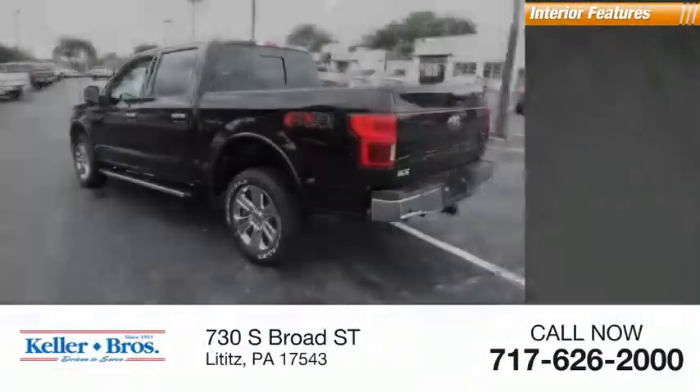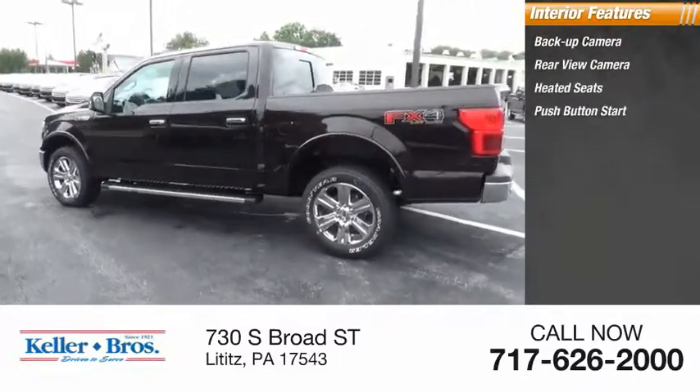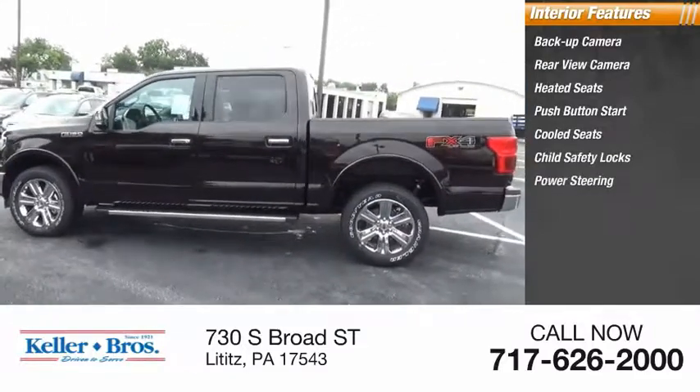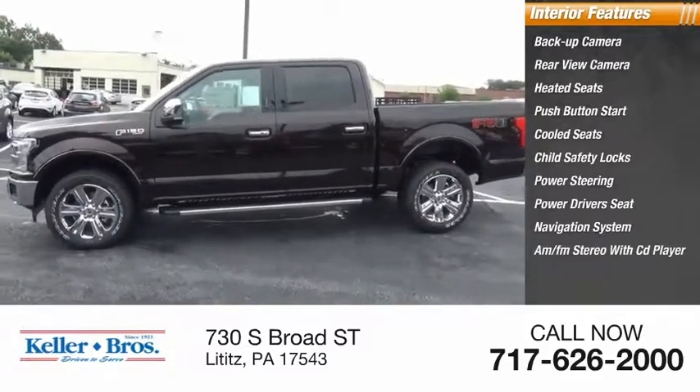Inside you'll find backup camera, rear view camera, heated seats, push button start, cooled seats, child safety locks, power steering, power driver's seat, navigation system, and AM FM stereo with CD player.